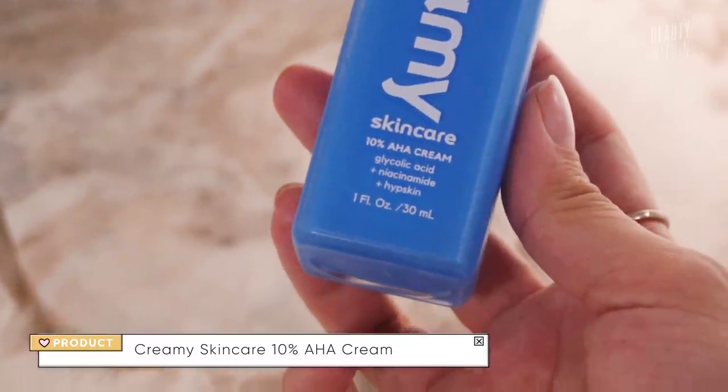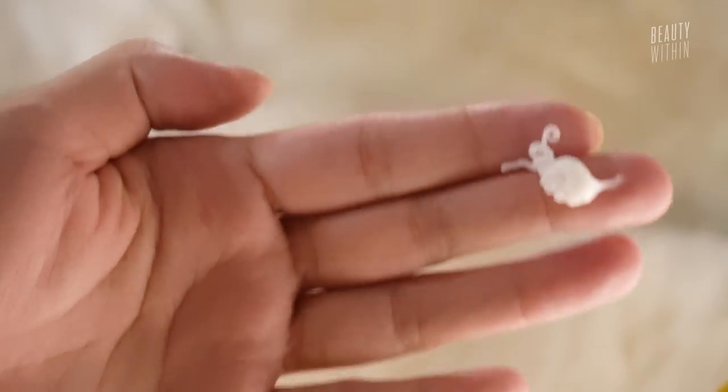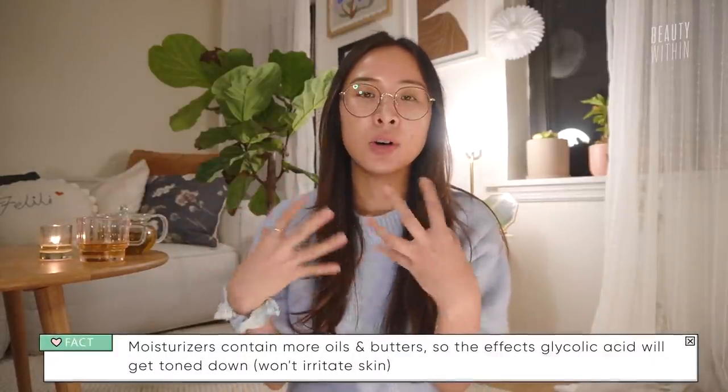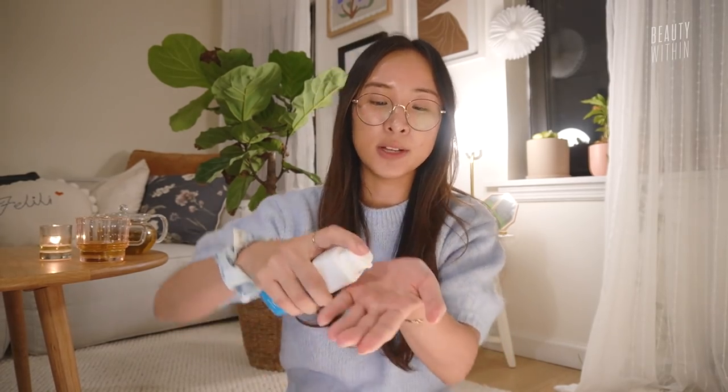Then there's this one from Creamy Skincare — I was shocked to find out it's actually a 10% glycolic acid and niacinamide moisturizer. This shook me because I've never come across a glycolic acid moisturizer before — they're always in toner or serum form. But it actually makes total sense: when you think about how to formulate effective skincare for sensitive skin in the most gentle way possible, this is exactly it. By the time you're moisturizing there's already a buffer, and because moisturizers contain more emollients and humectants, it makes using glycolic acid so much easier so that it doesn't irritate.